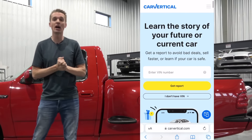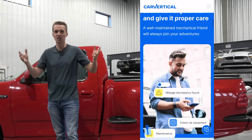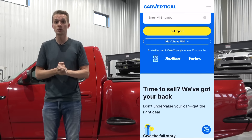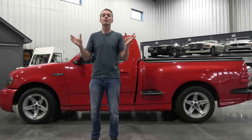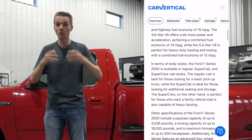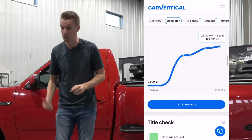I'd like to thank Car Vertical for sponsoring today's video. Car Vertical is a service that provides vehicle history checks in more than 25 countries. Their data comes from various national registries, insurance companies, car manufacturers, car sale websites, crashed car auctions, and car maintenance databases, showing you all this information in one single report. When I used it to check the history on my Ford Lightning, I can see the car had a clean history with no accidents reported and a consistent chain of ownership showing consistent mileage.